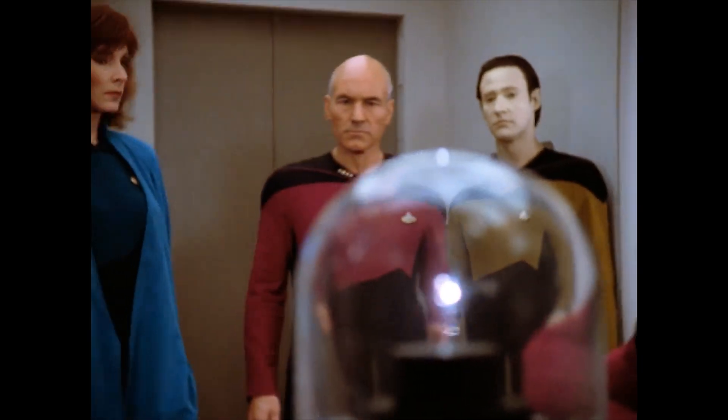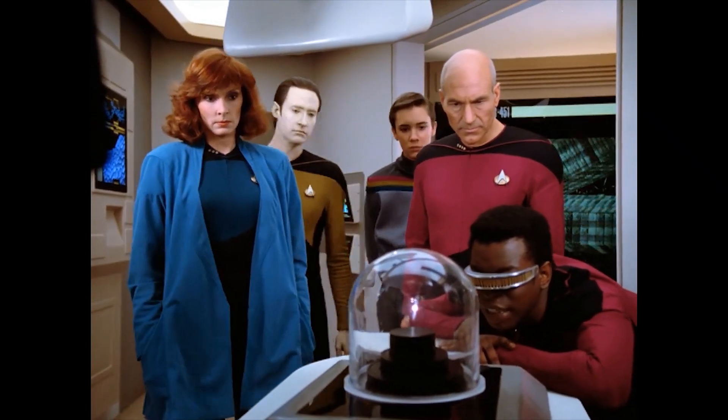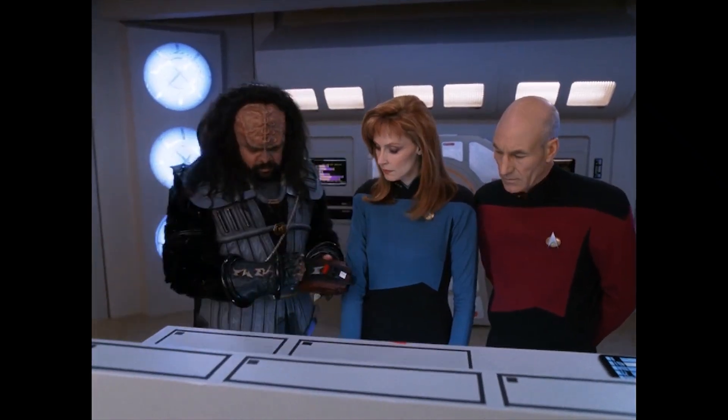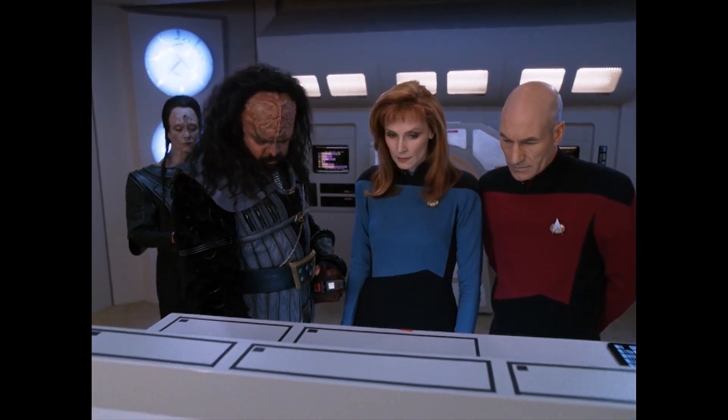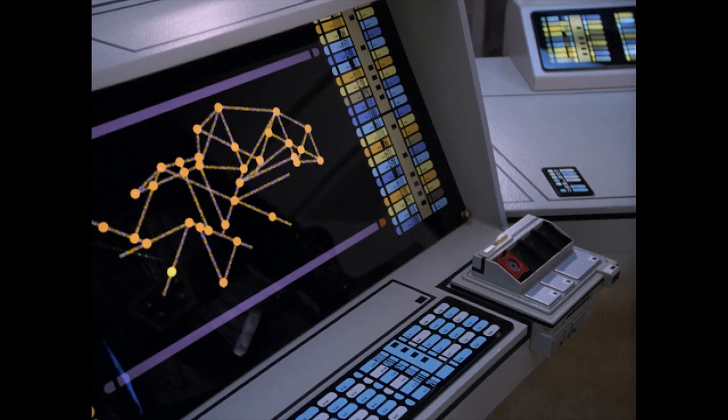The Galaxy Class is designed to carry a huge number of modular laboratories covering a wide variety of disciplines. These laboratories were directly fed passive sensor information from the ship's detection arrays, as well as any probes or relays the vessel deployed.